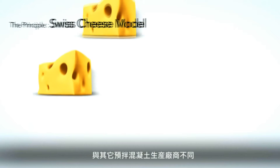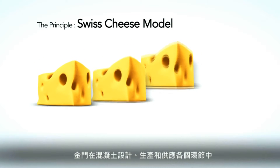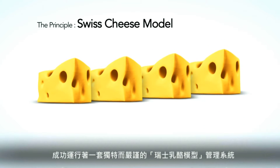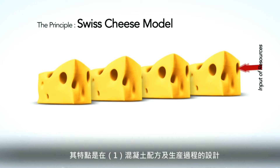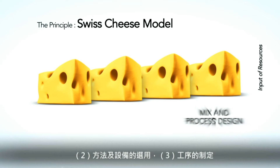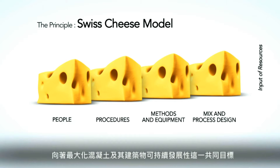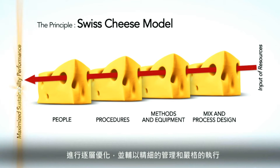The difference between Gammon and other concretes can be attributed to the robust Swiss cheese management system for concrete design, production, and supply. Under this system, we use all four layers to achieve a single target: concrete and concrete structures with maximum sustainability.